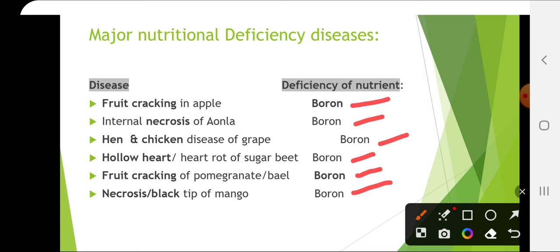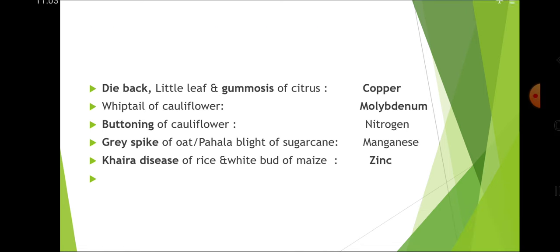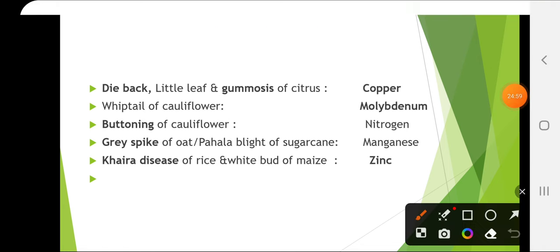Sodium carbonate and boron can be used as control measures for necrosis or black tip in mango, and the Dashehari variety is susceptible to this. Dieback, little leaf and gummosis of citrus are due to copper deficiency. Whiptail of cauliflower is due to molybdenum deficiency and generally occurs in acidic soil — so to control whiptail, the pH of the soil should be increased.